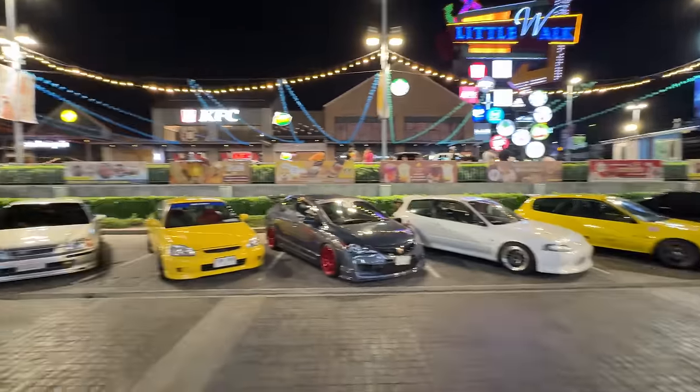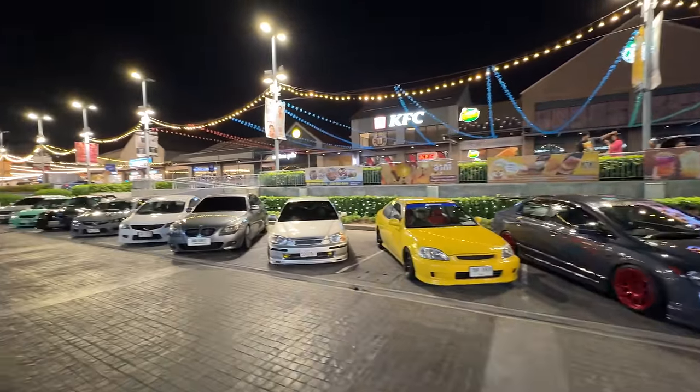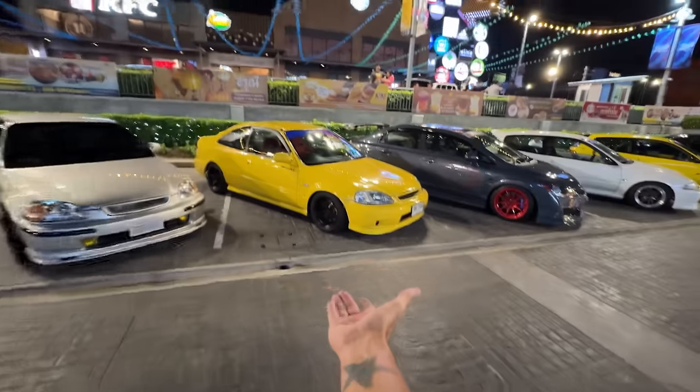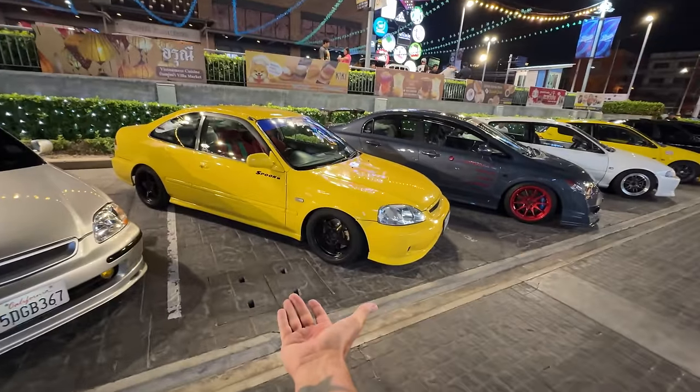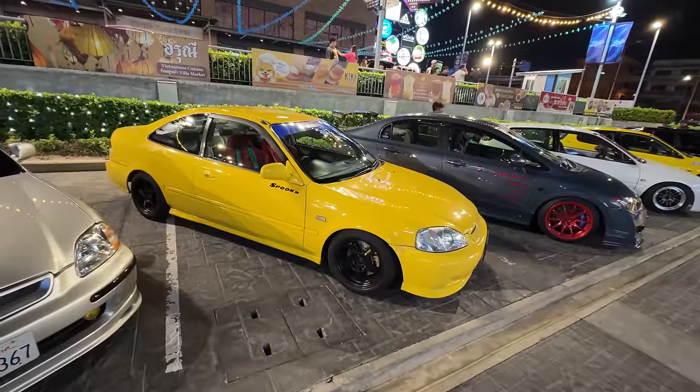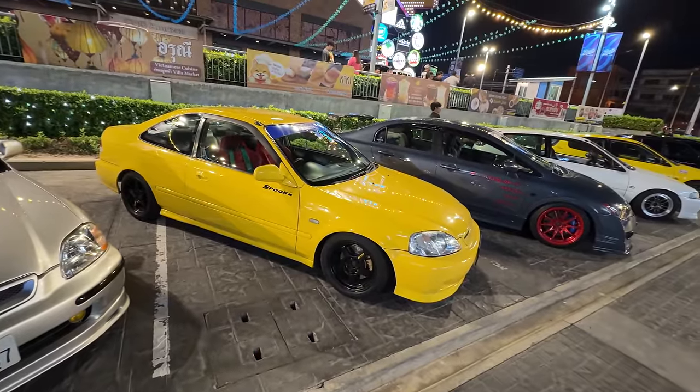This is the Honda crew - except for this 5 Series, I don't know what you're doing here, you're not a Honda. I really like the Phoenix Yellow coupe on the black Spoon wheels with the red Recaro seats and the blue Spoon banner. It's very weird - I used to hate Phoenix Yellow on everything, but now Phoenix Yellow on like 90s Hondas just works. It's nice, I dig it. I don't know why I used to hate it.